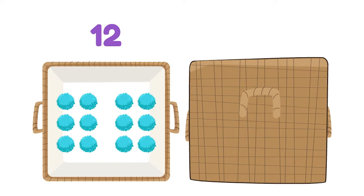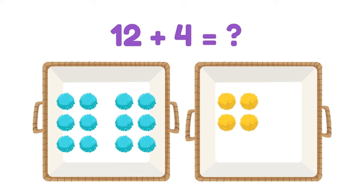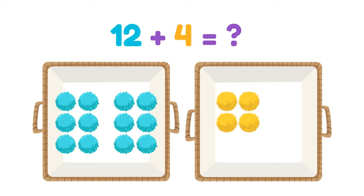There are twelve blue pom-poms in this container, and four yellow ones in this container. How many pom-poms are there altogether? Twelve plus four is... sixteen!